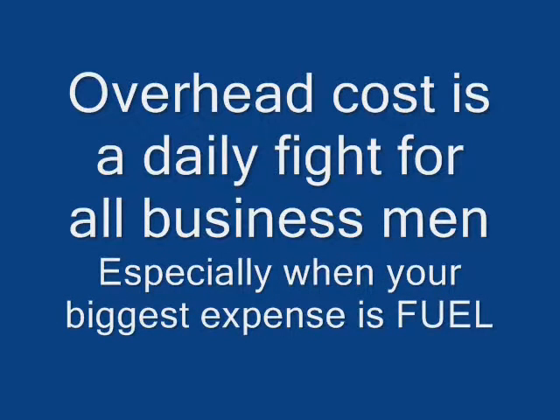Hi, welcome to CNG Advantage. Our biggest challenge for all businessmen is overhead, especially when your biggest expense is fuel. The fluctuating high prices make it even more difficult.